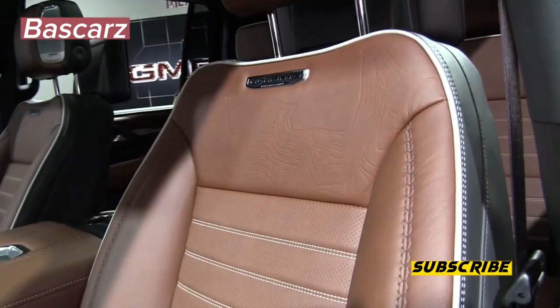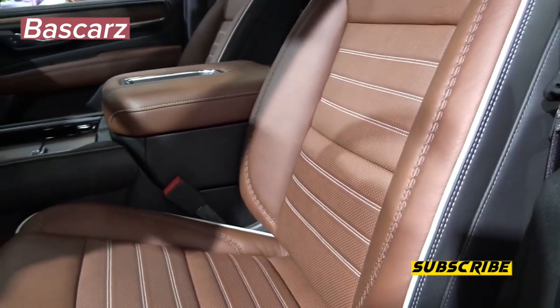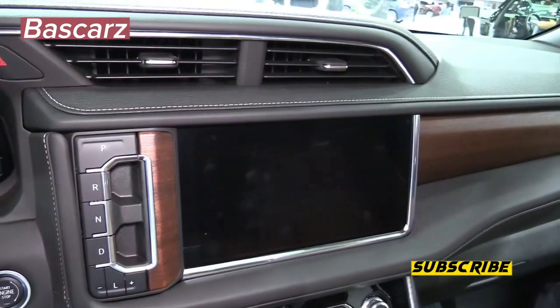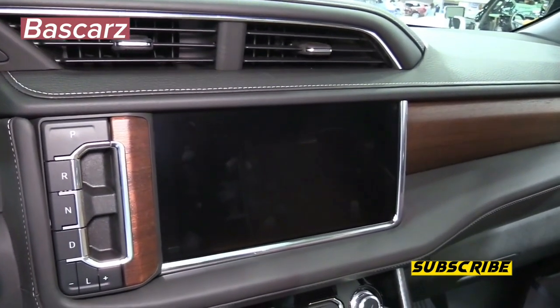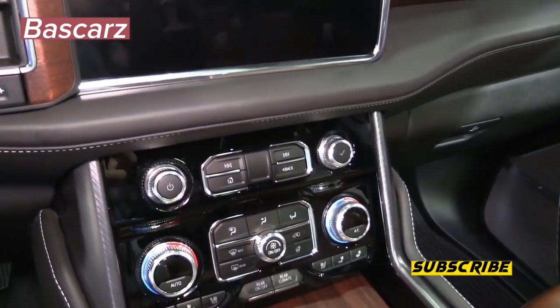The 2023 Yukon Denali Ultimate comes with the 6.2-liter V8 or an optional Duramax 3.0-liter turbodiesel, with both engines mated to a 10-speed automatic transmission. Magnetorheological dampers and an air suspension also come standard.